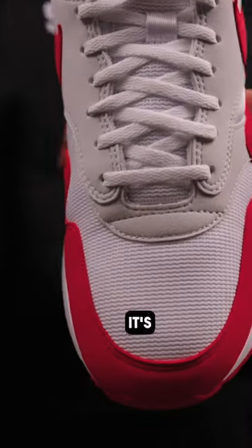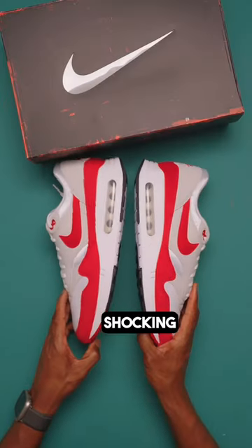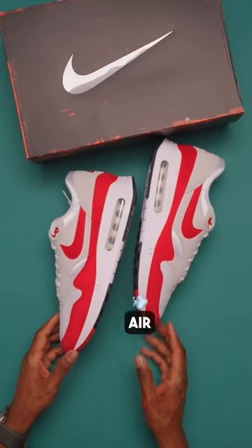Personally, I think it's cool that Nike is bringing back the Big Bubble for the sake of sneaker history. If I'm being honest, it's a little shocking to see this many people upset about an Air Max, but…